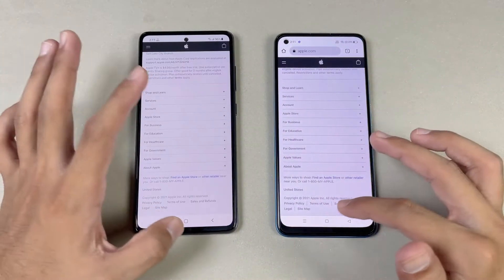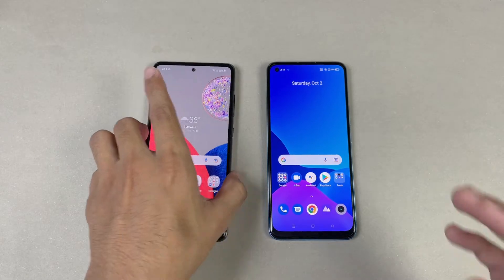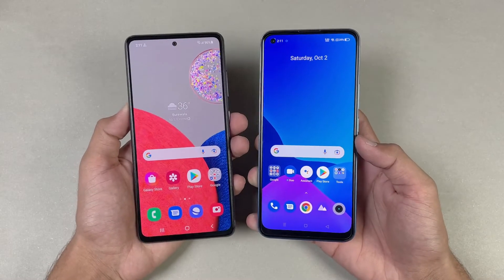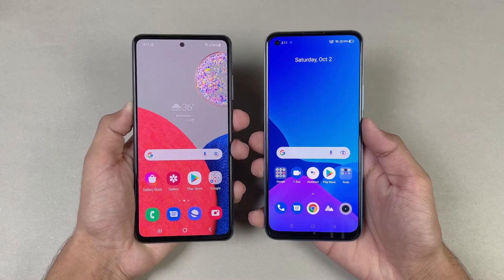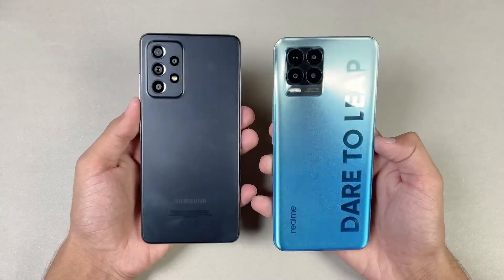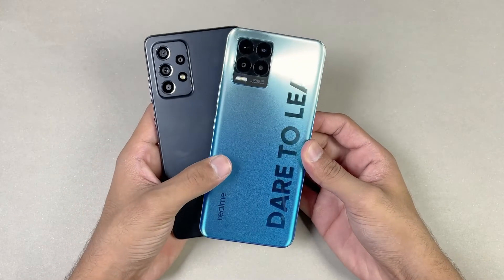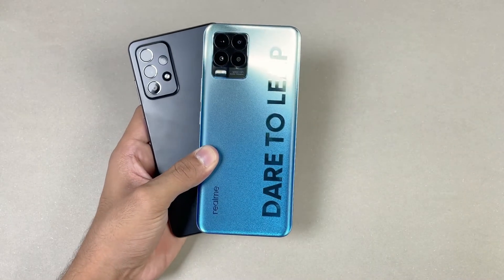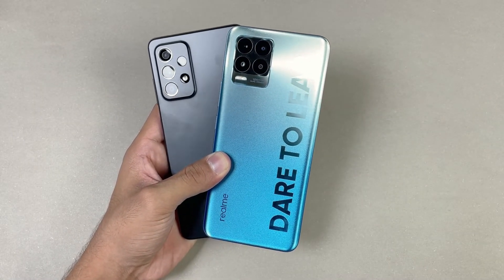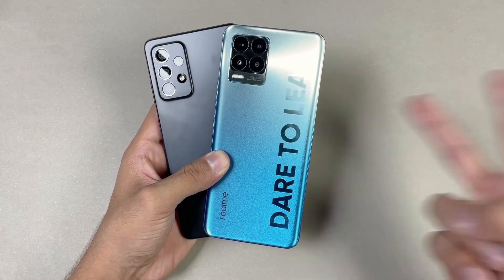Going back to the internet browser where we left off. Overall, as you can see, the Samsung Galaxy A32s 5G performed faster compared to the Realme 8 Pro in system-based applications as well as in game loading times. In terms of RAM management, the Samsung A32s 5G also performed really well compared to the Realme 8 Pro. The back is made of plastic on both phones, as well as the frame. Thank you so much for watching this speed test comparison between the Samsung A32s 5G versus the Realme 8 Pro. Let me know your thoughts in the comment section below, subscribe to my channel for daily tech videos, and follow me on Instagram and Twitter as well. I'll see you in the next video. Peace out.